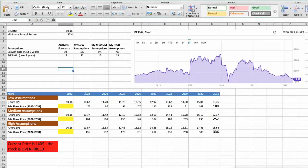Second model: valuation based on earnings per share. This spreadsheet contains another set of financial data for the stock valuation. The current earnings per share for the company is $10.16. I will use a minimum rate of return of 12%, because when we invest in individual stocks, we are looking for a higher return than the S&P 500. Analysts forecast a growth rate of around 8% per year in the next 5 years, and a future P/E around 12.